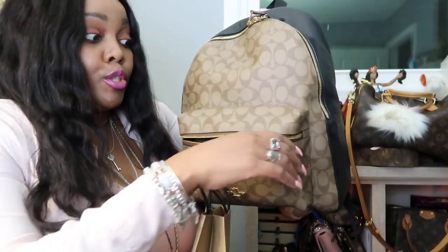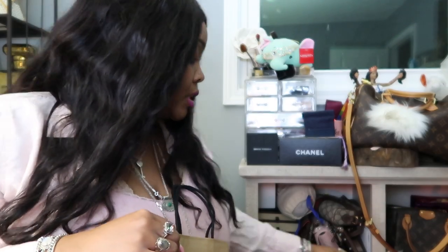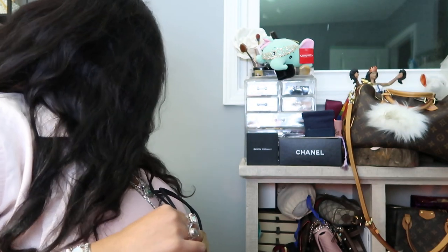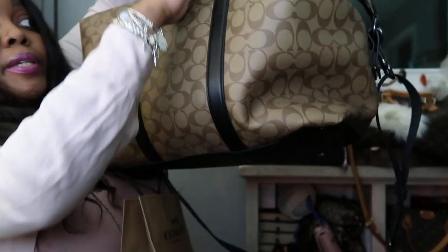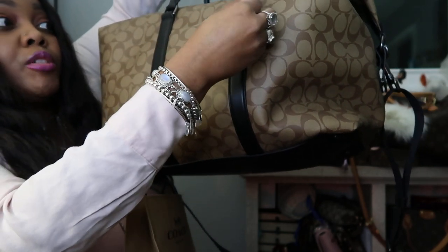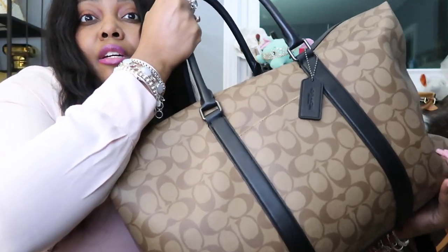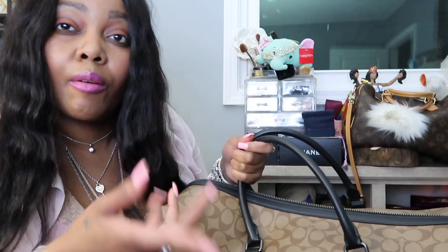Number one is my Coach backpack, and this is in the signature Coach print — it has the black background, and I love this so much. Number two is my weekender. I got both from the Coach outlet. I purchased the backpack for roughly close to $90 with a military discount of 15% off. And then I got this duffel — the perfect weekender, it's not that big at all — this was $211 with a military discount as well.